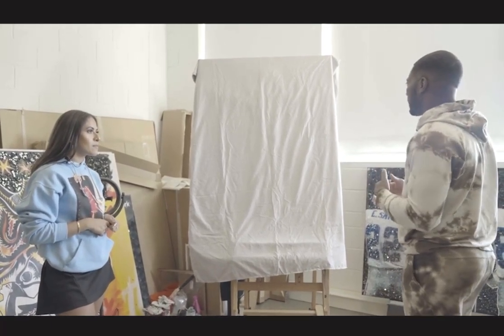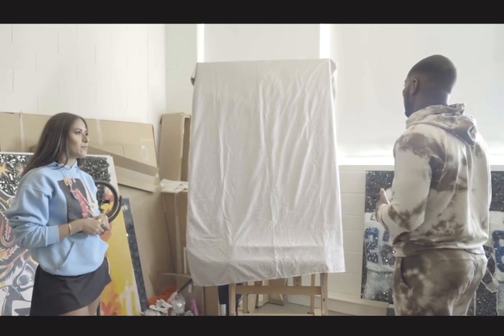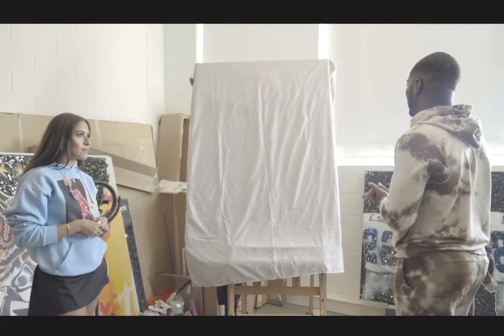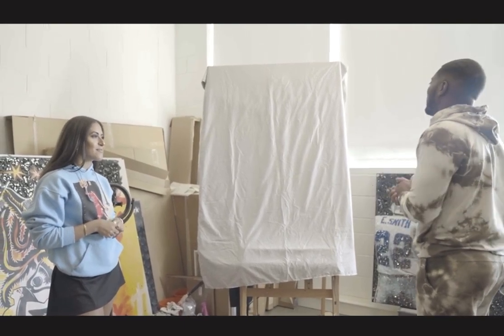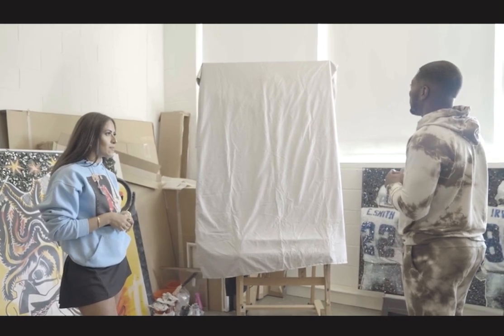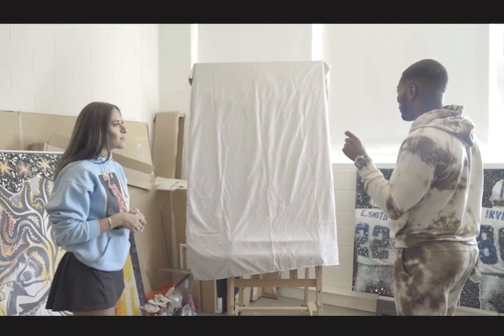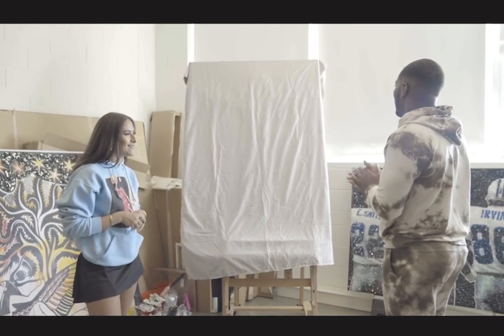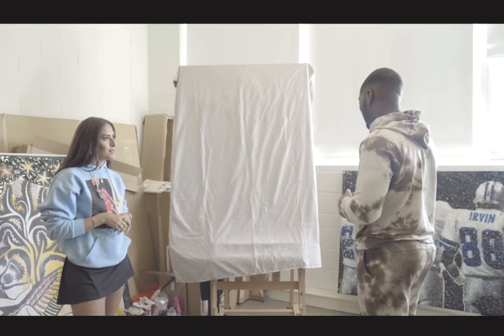My birthday's coming up and I was like, I can get myself something. So I gave you a very slight idea, because you have to trust the people who know how to do what you don't. So this is going to be the DB Precision piece.